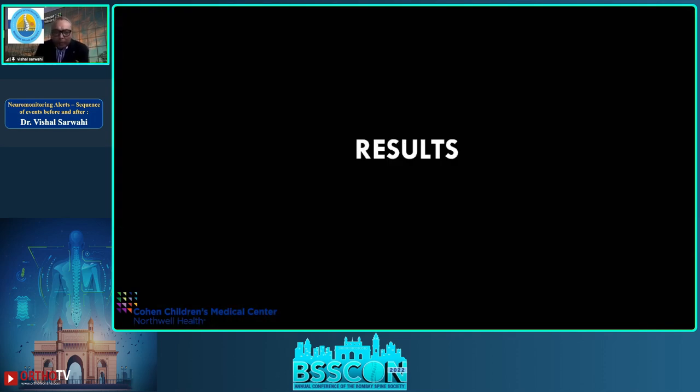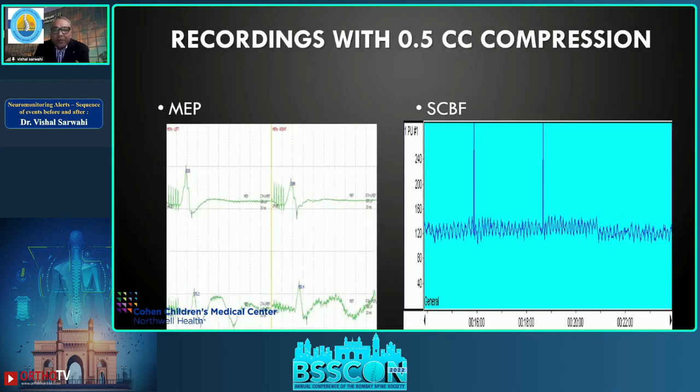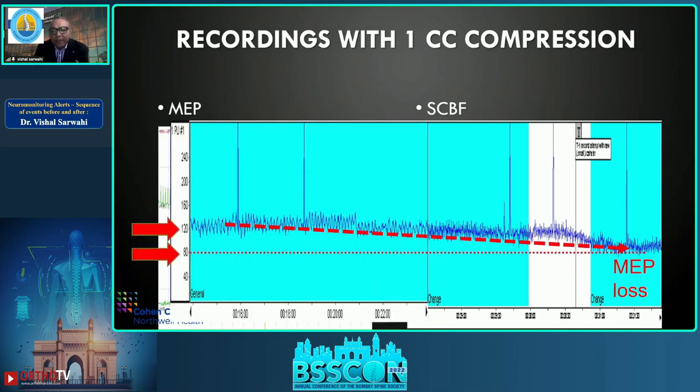Looking at the results: on the left are baseline recordings showing nice MEP crest and trough, with squiggly lines for spinal cord blood flow. At 0.5 cc, MEPs are still present. At 1.0 cc, the crest and trough disappear — MEP loss has occurred. On the right you can see a dip in the blood flow lines. Comparing to baseline at 120, at MEP loss it decreased to 80 — a 30 percent decrease.